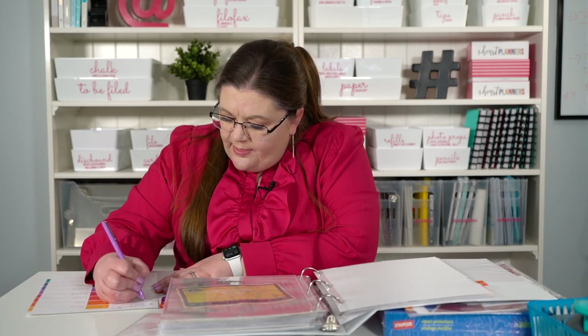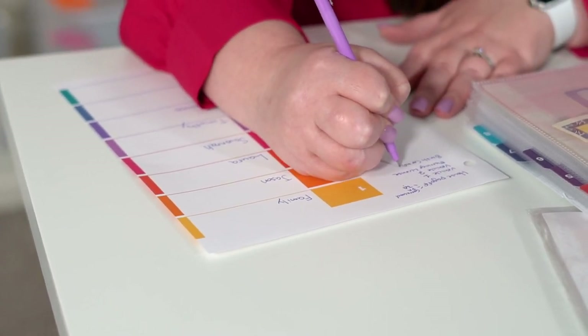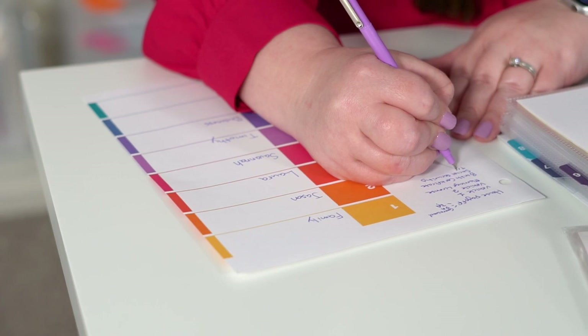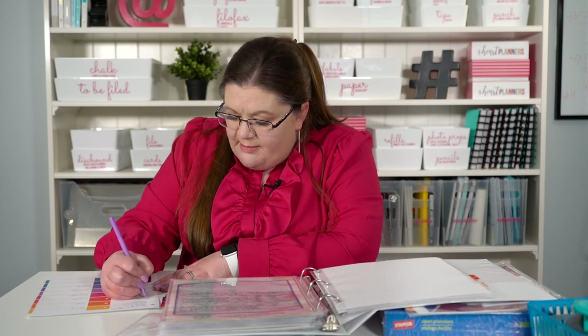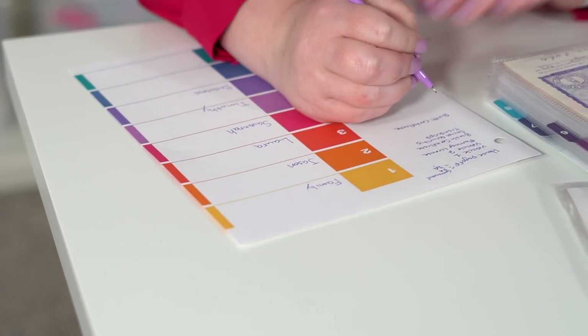Moving into section two, which is my husband — he has his birth certificate, social security card, and his college transcript. I just thought it would be a good idea to include that. That's all we have right now; if he gets a passport later, I'll be able to add it. Moving on to section three, which is my section. I'd recommend keeping the same order for everybody, so everyone starts with a birth certificate, social security card, and then passport if they have one.